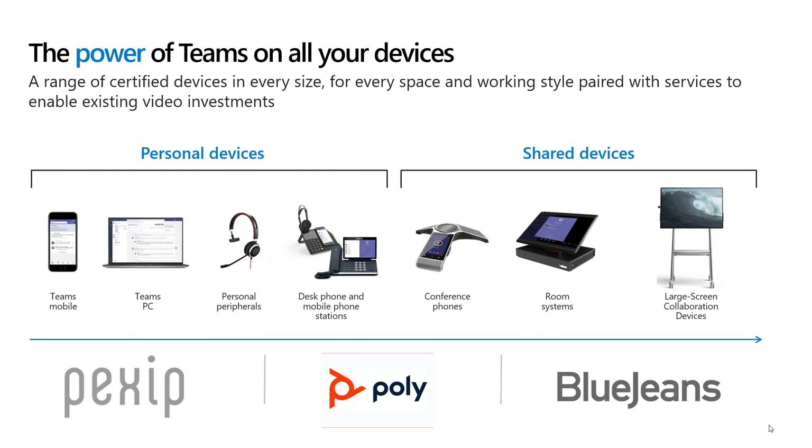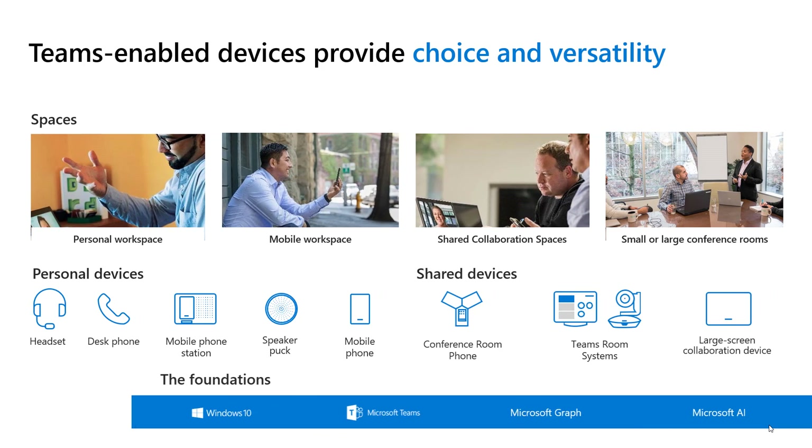Teams only has one client and it's exactly the same footprint across mobiles, PC and Mac. You've got a choice of whether you want to use a headset or a handset. There are some great conference phones and when you walk into a conference room, if you've invited the room into the meeting it's one click to join. And then you've got room systems — top-of-the-range video conferencing available back into Teams.